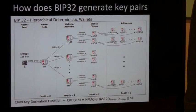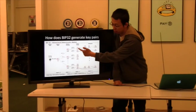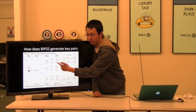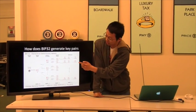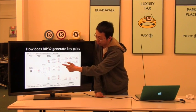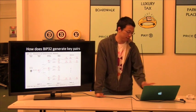One weakness of BIP32 is that if you know the private key for a node and the extended public key for that node, it's possible to derive the parent. Which is a big weakness. So one thing I'd recommend is not to mix private keys across levels — just use private keys on the same level.